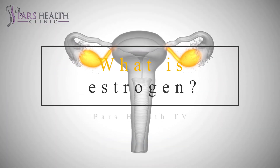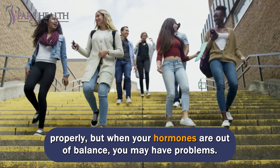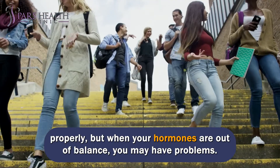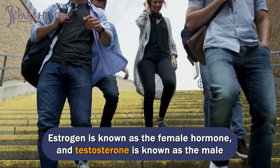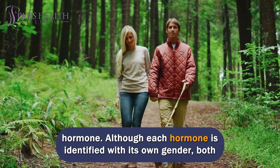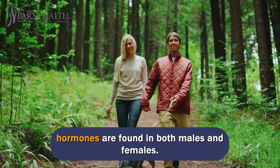What is estrogen? When your body's hormones are regulated, your body works properly, but when your hormones are out of balance, you may have problems. Estrogen is known as the female hormone, and testosterone is known as the male hormone. Although each hormone is identified with its own gender, both hormones are found in both males and females.